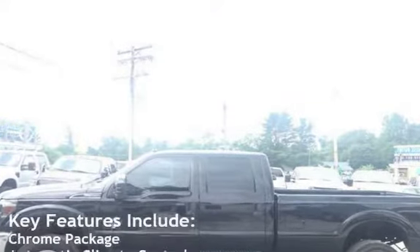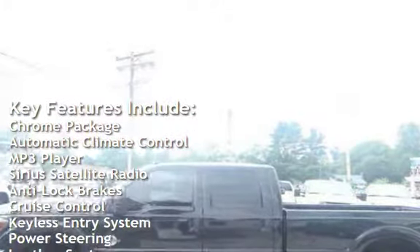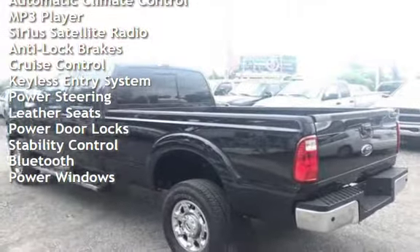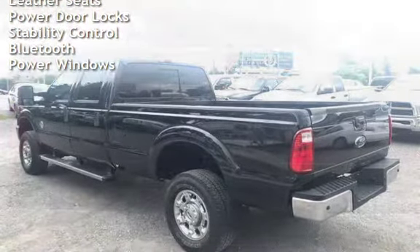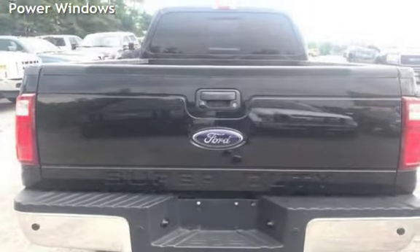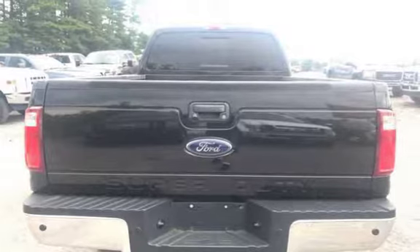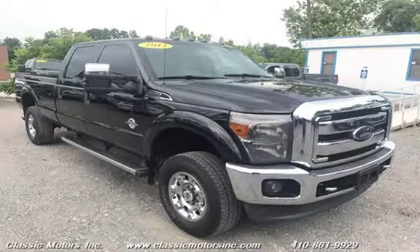Key features include chrome package, automatic climate control, MP3 player, Sirius satellite radio, anti-lock brakes, cruise control, keyless entry, power steering, leather seats, power door locks, stability control, Bluetooth, and power windows.